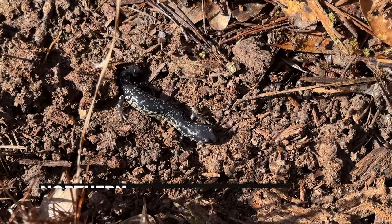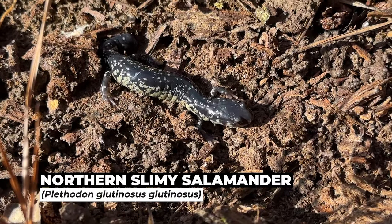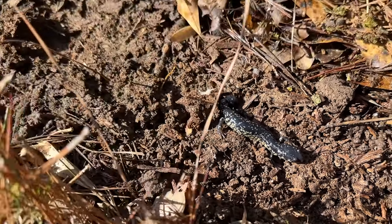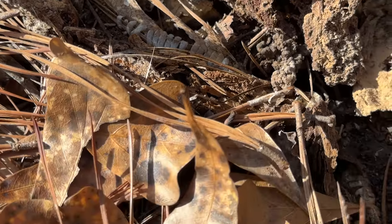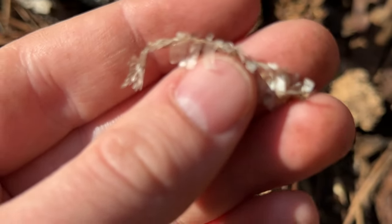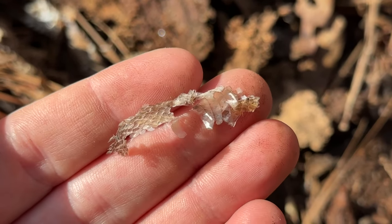Here we have our first find of the day — a nice little northern slimy salamander, actually a really pretty one, although he is missing his tail. Down here at the other end of the log we have evidence of snake. I don't know if I'm going to be able to really tell what this is because it's so old, but it's a shed skin nonetheless. Probably from over the fall — it's not very fresh.